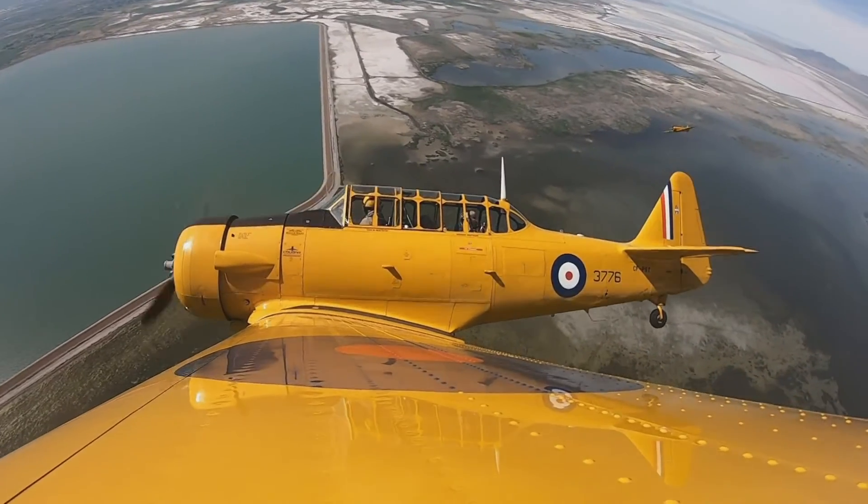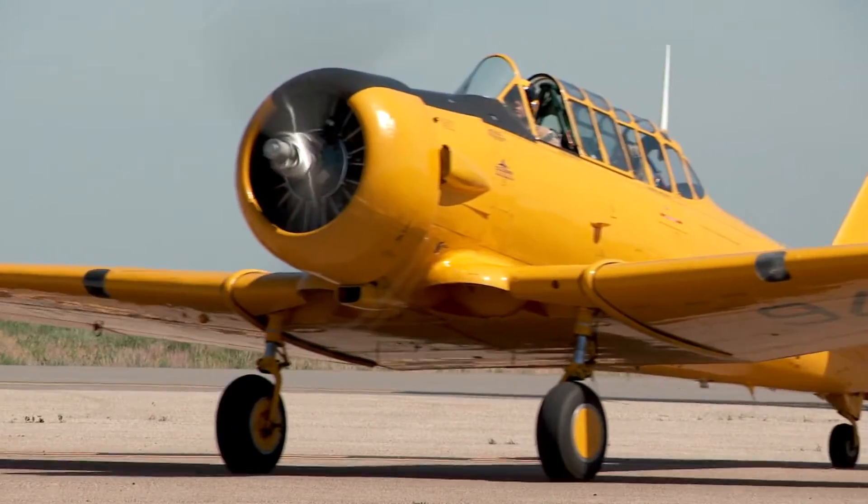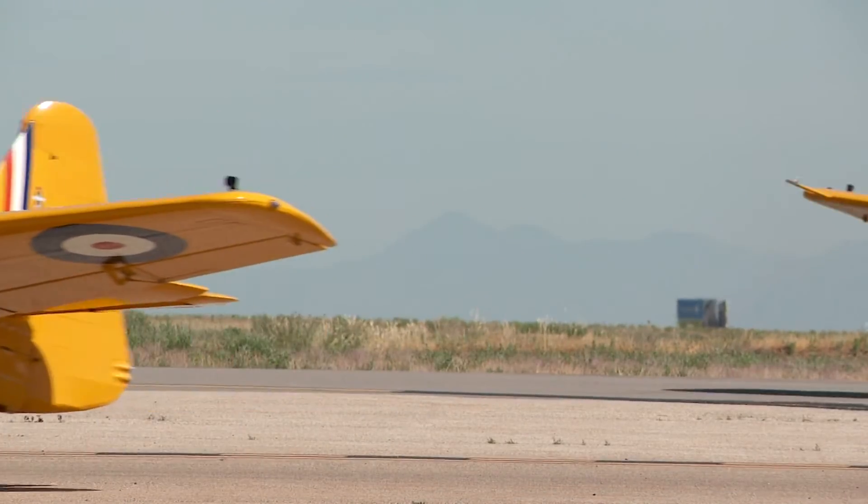The flight with Yellow Thunder was smooth. The tricks were fun, and thankfully the barf bag was not needed. The airplane's clean — you had a lot of fun. There's still a smile on your face. What more can I ask for?